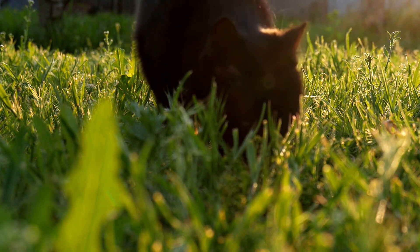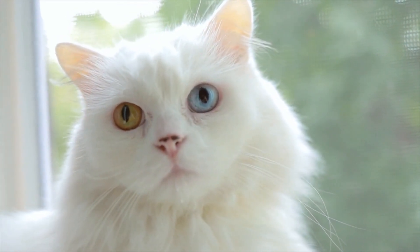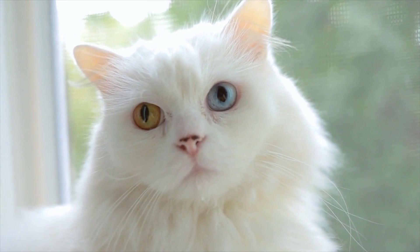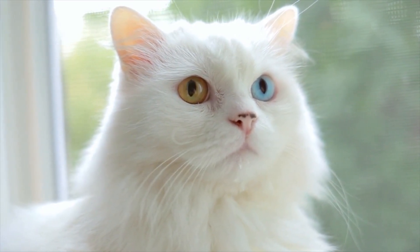However, their perception of colors is relatively poor. Additionally, cats have a wider field of vision — about 200 degrees versus 180 degrees in comparison to humans. As a result of their wide peripheral vision, cats are able to spot prey movements during hunting.